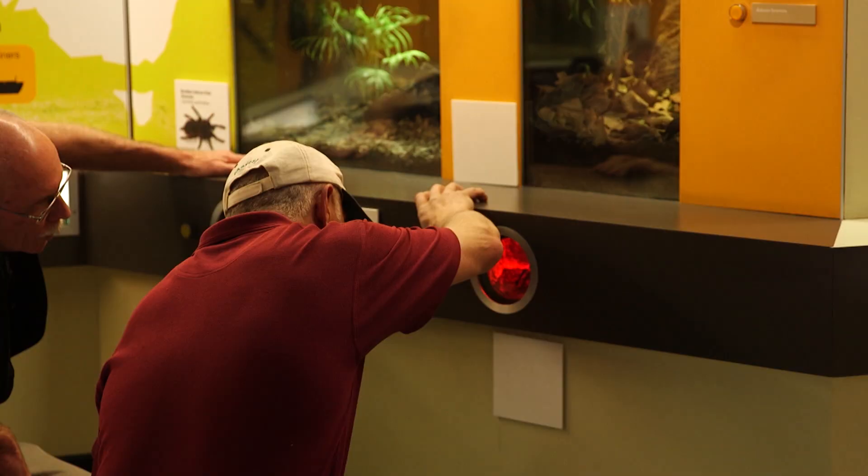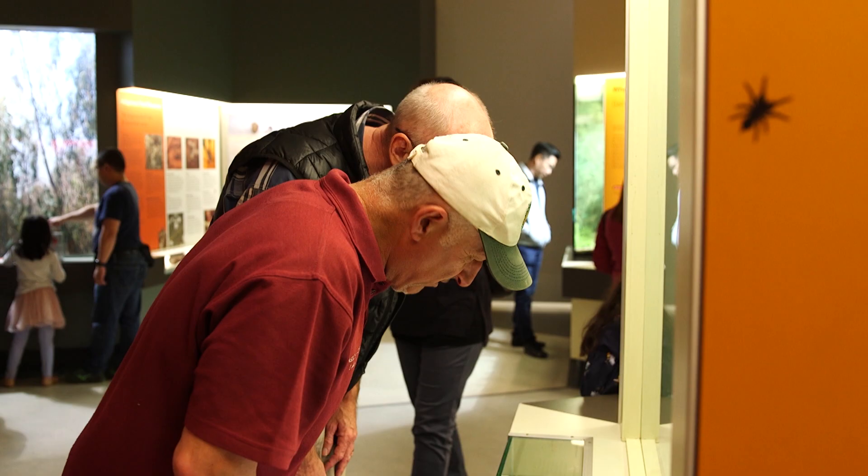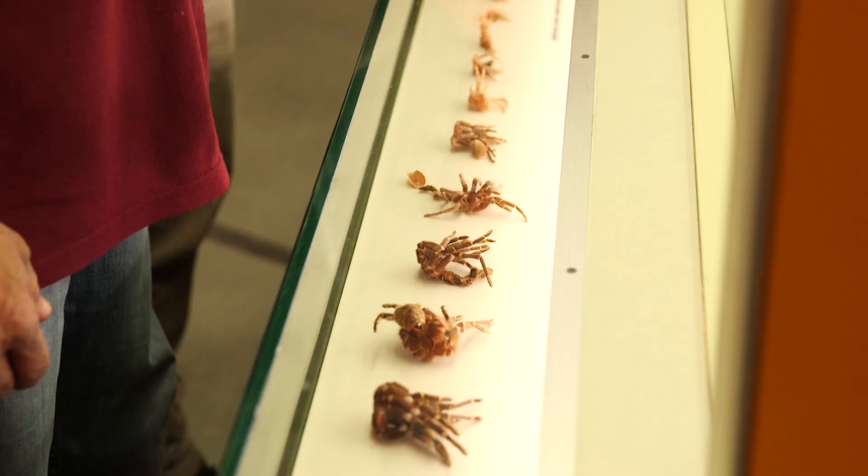Yes, welcome to Vasily's Garden, folks. Today we're back at Melbourne Museum with Dr. Ken Walker to learn more about the amazing world of insects. Check them out.